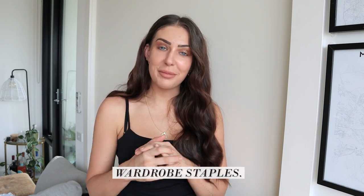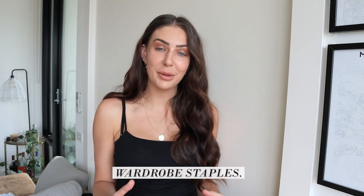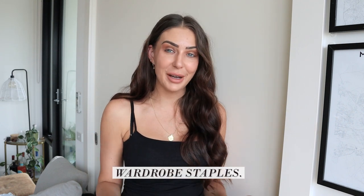Hey everyone, welcome back to my channel. Today's video is going to be me showing you through my capsule wardrobe and all of the different staple items that I have in it. These are essential wardrobe items that I have been curating kind of most of my life, but more specifically over the last 12 months.